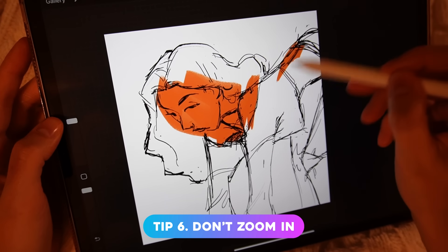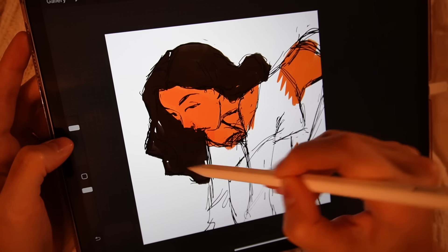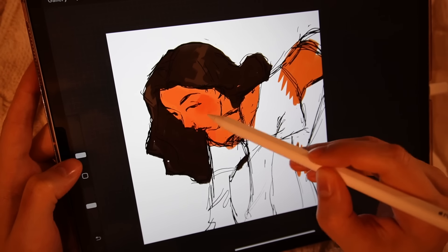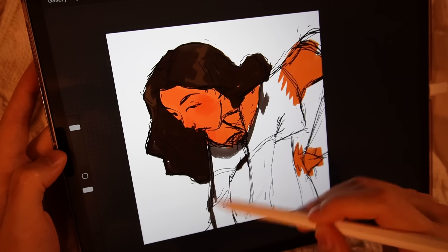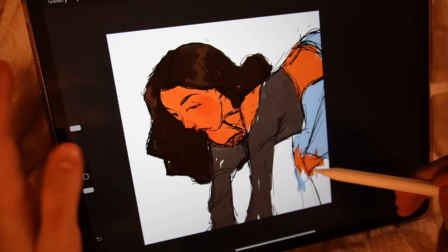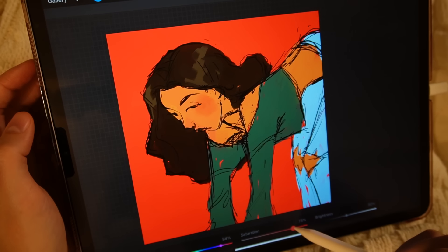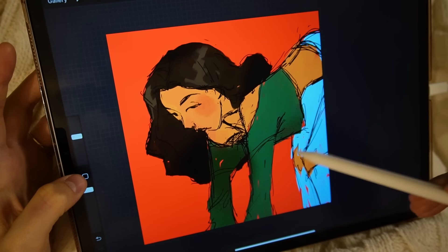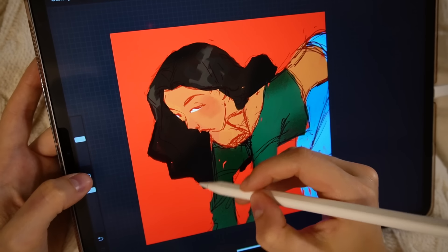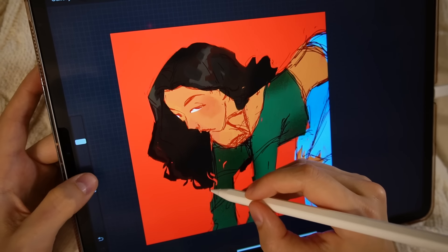Tip number six: don't zoom in. I barely zoom in on any of these pieces except for the face. I always like to look at the piece in the smallest possible setting so I can see the overall composition — whether the anatomy works, the colors are cohesive, and whether I even need more detail. This piece will only be seen on a small screen anyway, so use big brush strokes when you can. Even in my sketching phase, I hold my pencil really far back so I'm less focused on precise brush strokes and more focused on the overall idea.